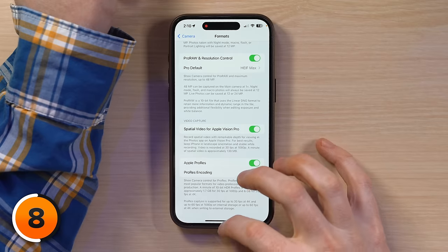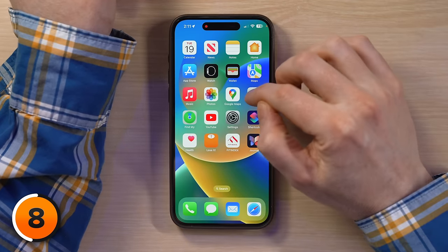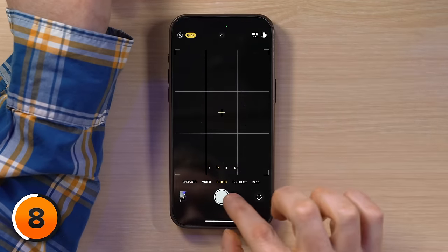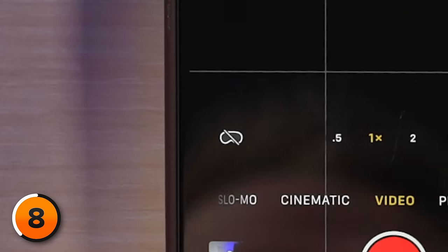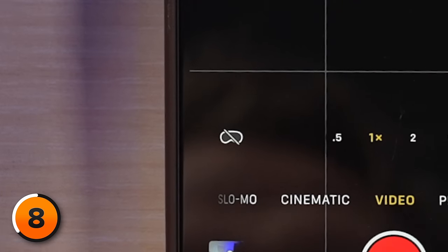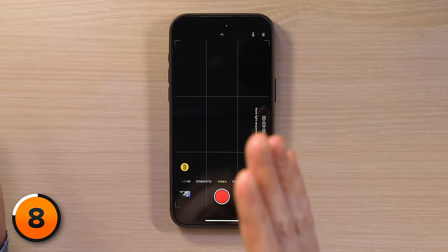Here's how it works: swipe up from the bottom of the screen and open the camera app. Swipe on the bottom to go to Video, and you'll see the little Vision Pro icon appear in the bottom left-hand corner. Tap on that and you are shooting spatial 3D video. The video doesn't look any different on your iPhone — except it actually looks worse because it's recording in 1080p.